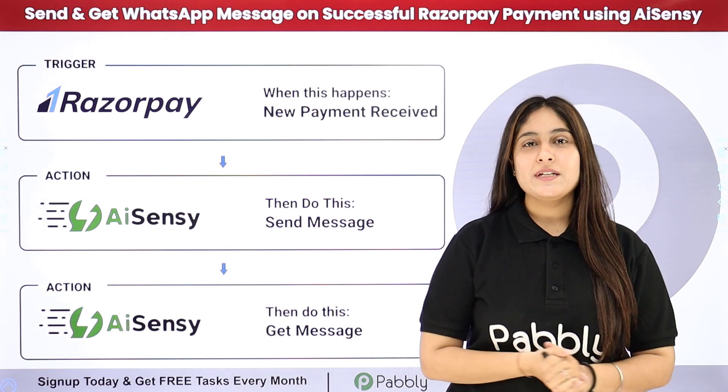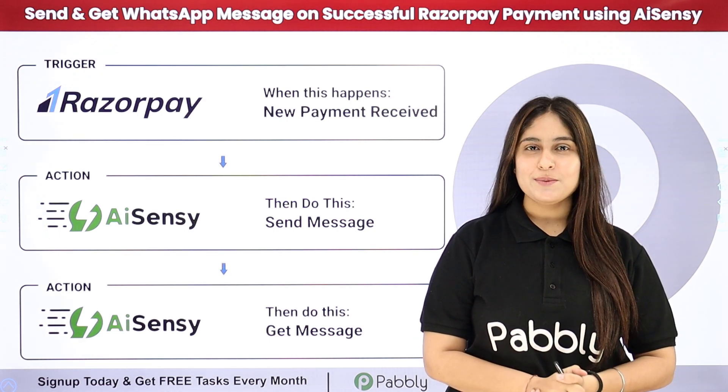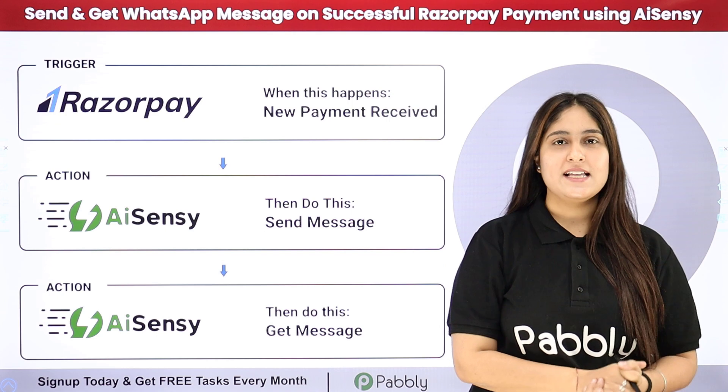Do you also use Razorpay as your payment gateway to receive new payments for your business? Then this video is definitely for you. Hello everyone, welcome back to Pabbly. In this video we are going to understand how to send and get WhatsApp messages on successful Razorpay payment using AiSensy.